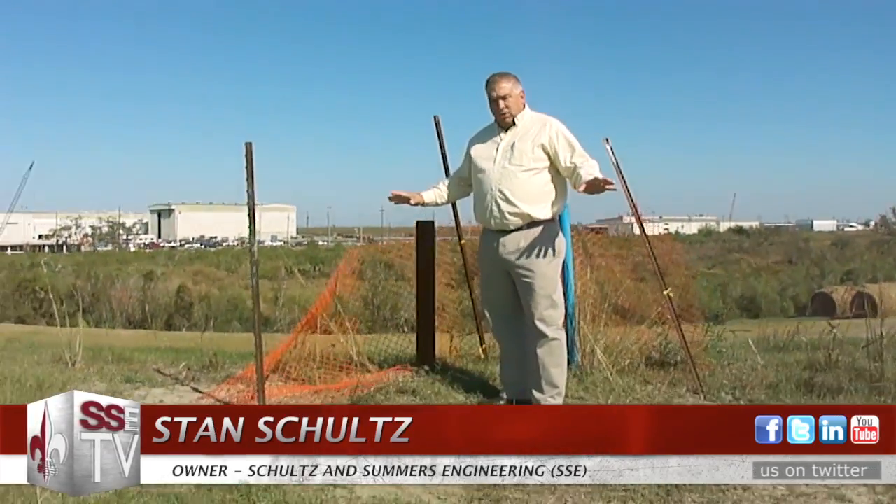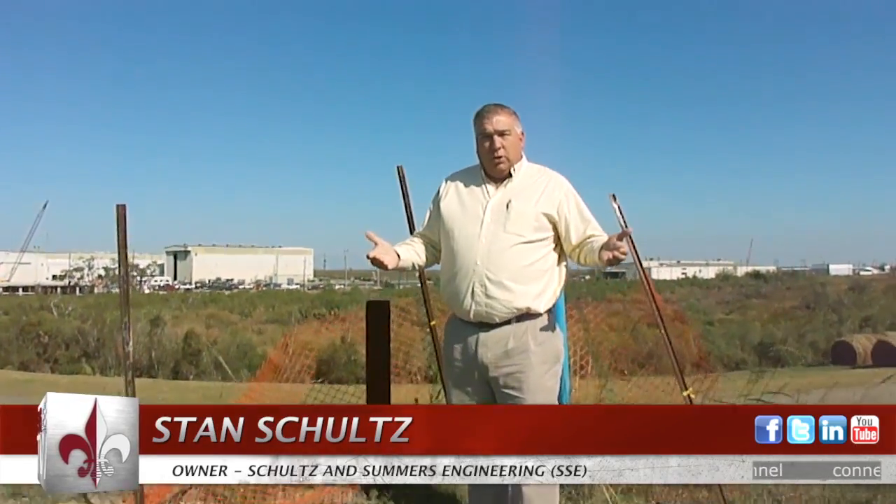Now I'm with Stan Schultz and we're out on the actual levee that SSE helped build. Stan, could you explain some of the drilling, instrumentation, and the innovative approach the Corps took to repairing this levee? The key lesson to think about from this job is the innovation that took place. We're standing here today 22 feet above sea level where we started. We came in with a sand layer, put 9 million feet of wick drains in — that was done by a subcontractor — and those wick drains wicked the water up out of the swamp and through a gravel bed, directed it away from the levee.